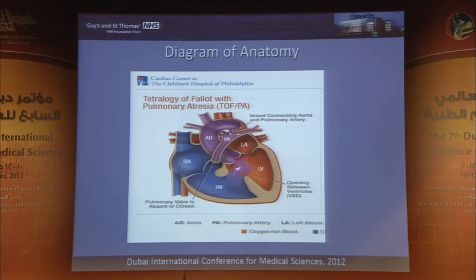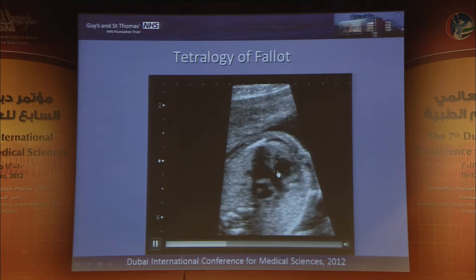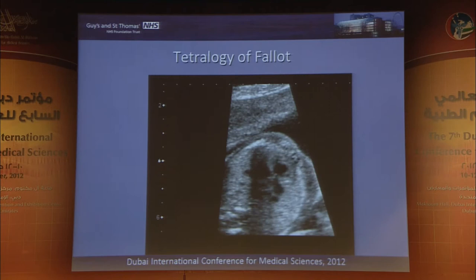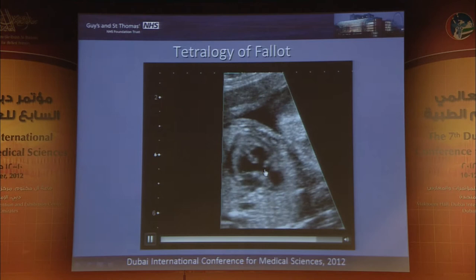Switching to a different lesion: this is tetralogy of Fallot, where we see the VSD with aortic override and variable degree of sub-pulmonary obstruction. We can see the left ventricle, right ventricle, and the aorta overriding a ventricular septal defect. This part of the diagnosis in experienced hands should not be a major challenge.